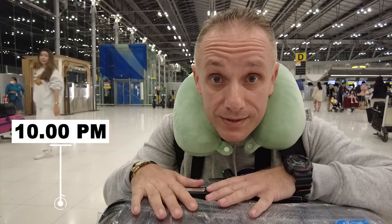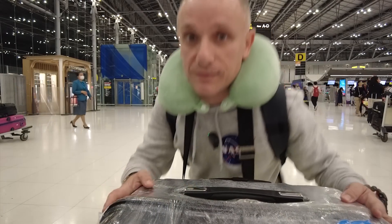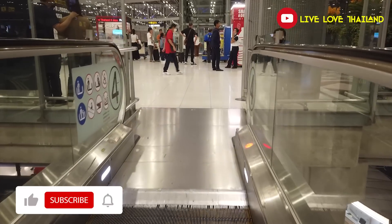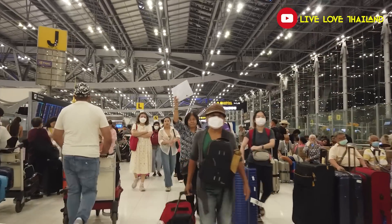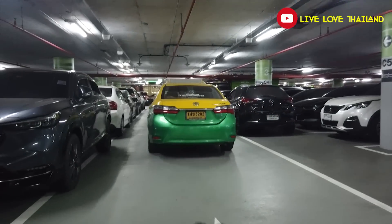Well guys, it's wrapped and we are ready to start our today's journey. Good evening everyone, good evening from Suvarnabhumi Airport. Usually I do my vlogs at daytime but today I'm traveling international flight outside Thailand. I just arrived to the airport and it's only 500 Thai Baht from Prakanung to the airport.